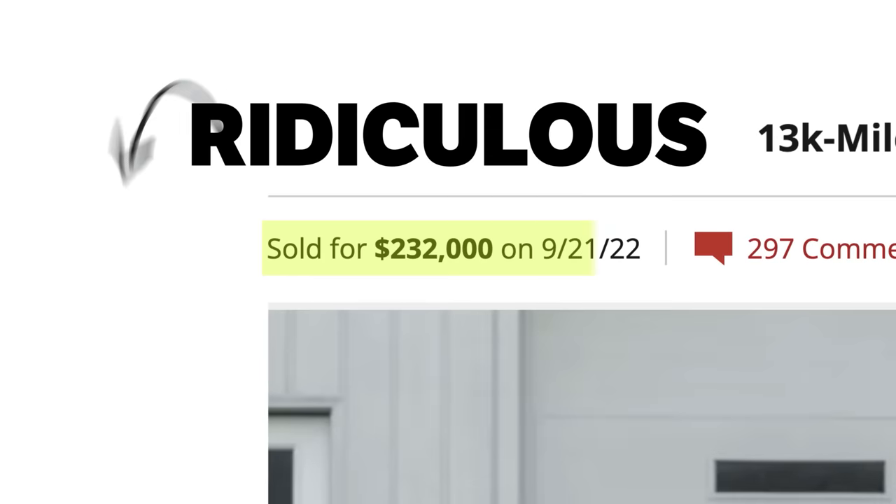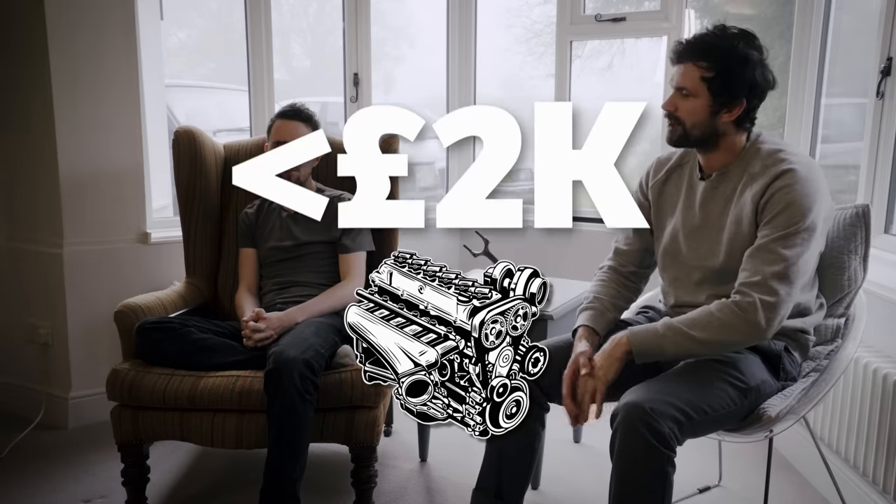The used Japanese car market has gotten ridiculous. There are R34s going for around 300 grand. The hopes of owning anything cool in JDM are pretty much non-existent at this point. But that got us thinking — could you buy something that's 2JZ powered for less than two grand?